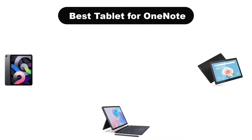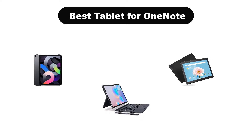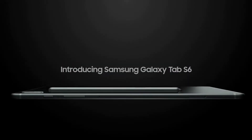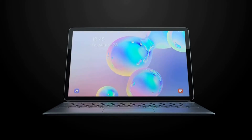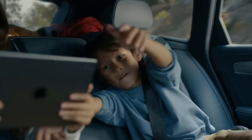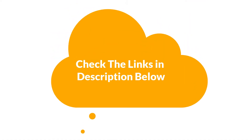Hello viewers! Today, we are going to cover the 5 best tablets for OneNote in the market, which are the best for you considering some unavoidable factors that you might miss out without watching this video. Here, we are going to give you an impartial review to help you find the best from a plenty of irrelevant products. If you want more information and updated pricing of the products mentioned in the video, be sure to check the links in the description below. So, let's get started.